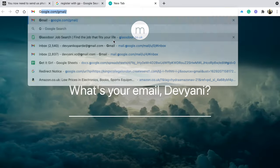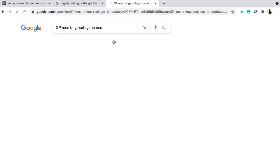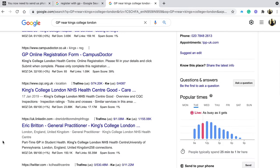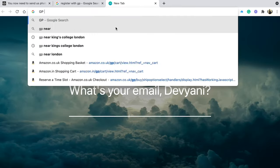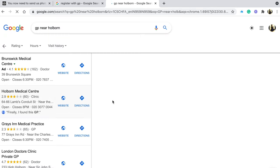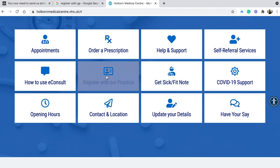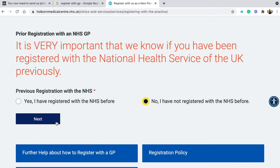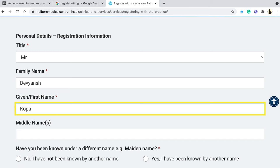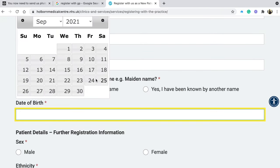For GP registration you have two options: register through your university or do it on your own. Since my university is a bit far away I went on my own. Search 'GP near me' or 'GP in your area' — for example 'GP in Greenwich' or 'GP in Southbank'. There are multiple options online. Open a GP website, go to 'Register as a new patient', and put in all your details. After you register you'll get a confirmation call or email.